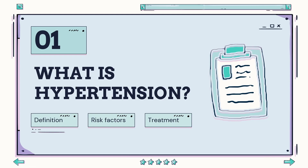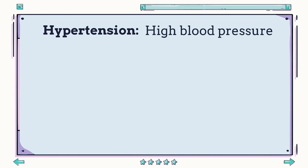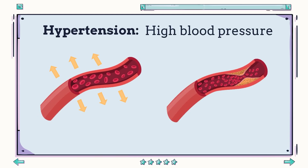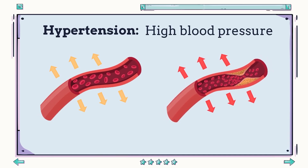To first understand what ACE inhibitors do, we must first understand what hypertension is. Hypertension is essentially the medical terminology for high blood pressure. Blood pressure is the force of your blood pushing against the walls of your blood vessels. When this pressure is consistently high, it can cause damage to the vessels such as plaque buildup, which further increases the force experienced by the vessel walls. If not careful, aneurysms can form at these narrow points, eventually causing the vessels to rupture and leak.